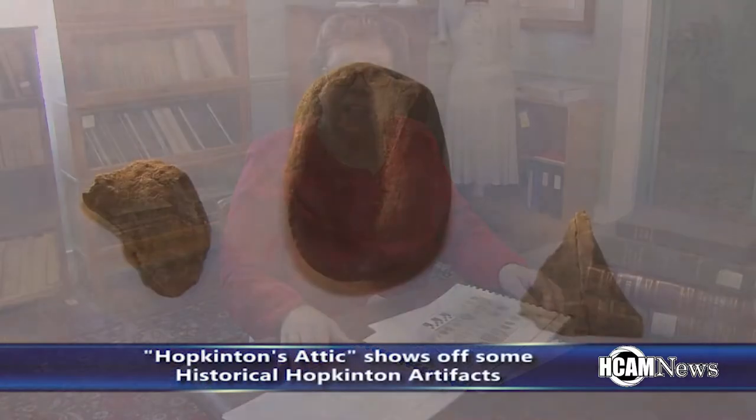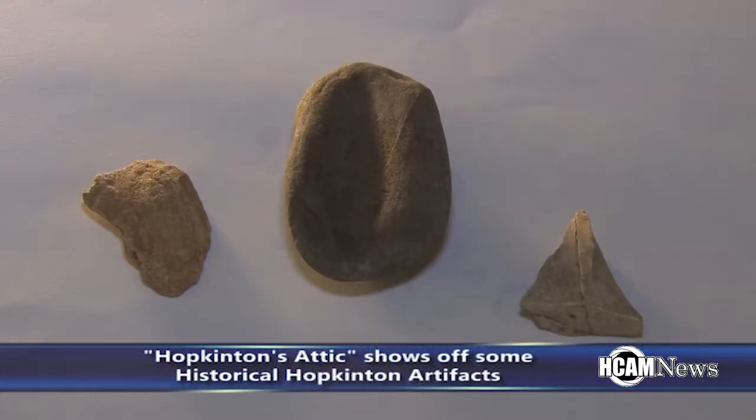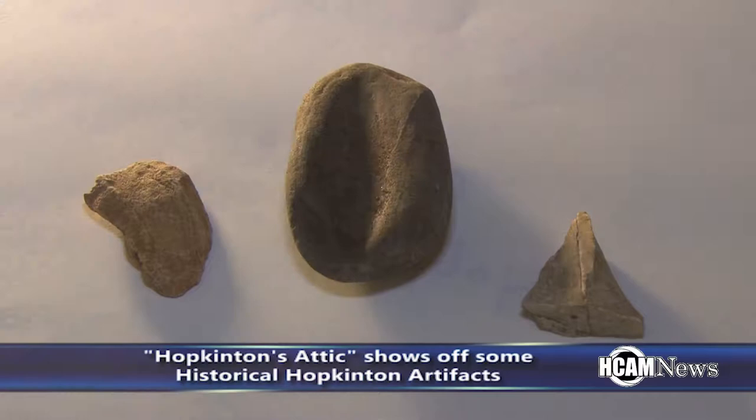The artifacts date anywhere from 5,000 to 6,000 years old. Linda asked Dr. Johnson whether these are from the Nipmucs, which is obviously a tribe that many of us are familiar with in this area. The first episode discusses the Cheney Collection. Here's a look.